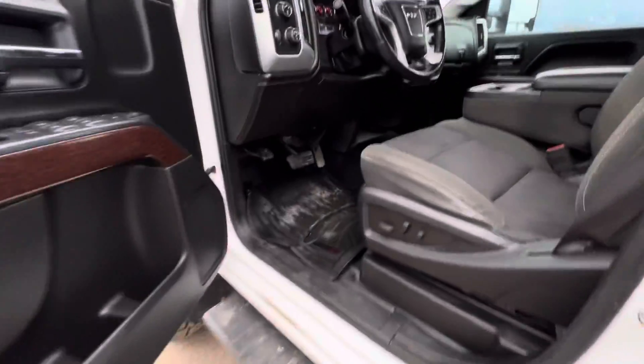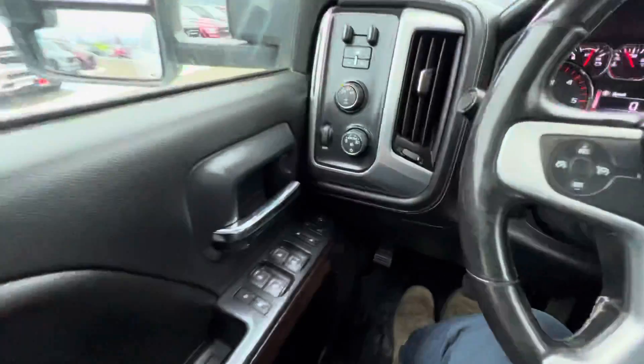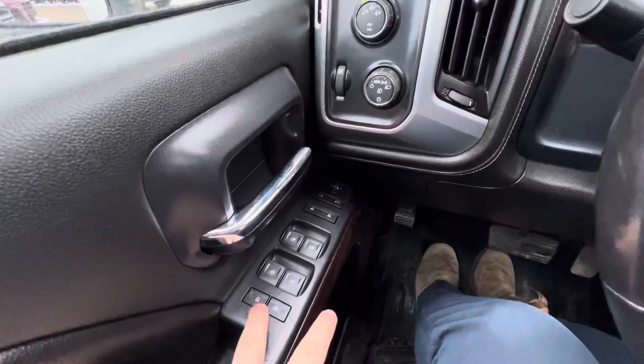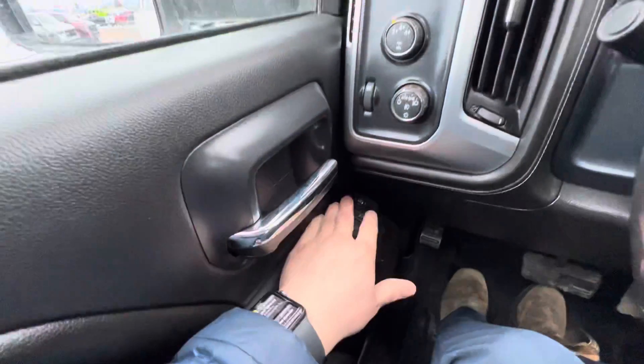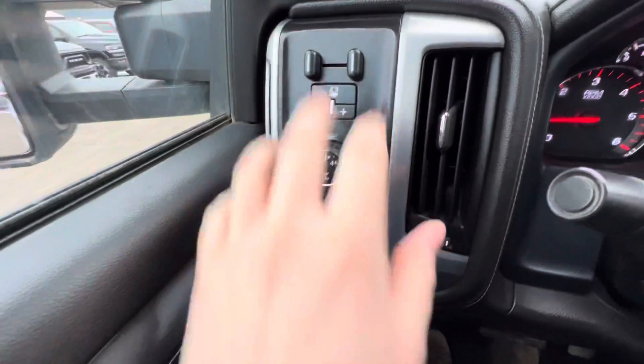Pop inside here. All of your major controls: lock and unlock, all the windows of course, mirror adjustments, and a trailer brake controller.